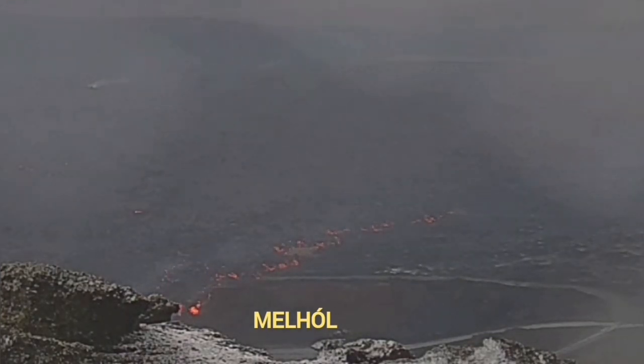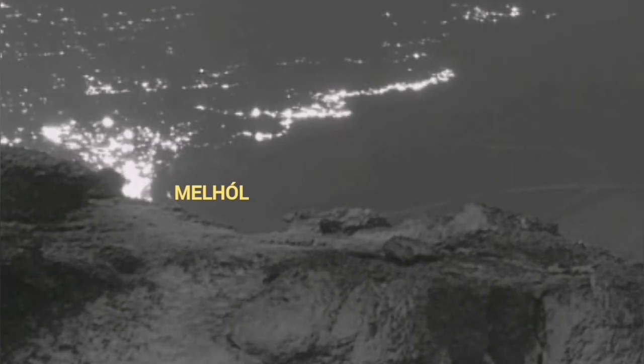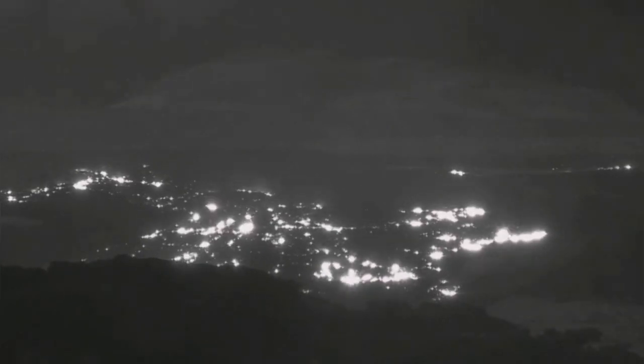The excess volume pushes the lava into any cavity. Melhole was available there, so it invaded there. You saw it before — it gets filled up. The lava is moving toward it from two directions, and later it covered it completely.